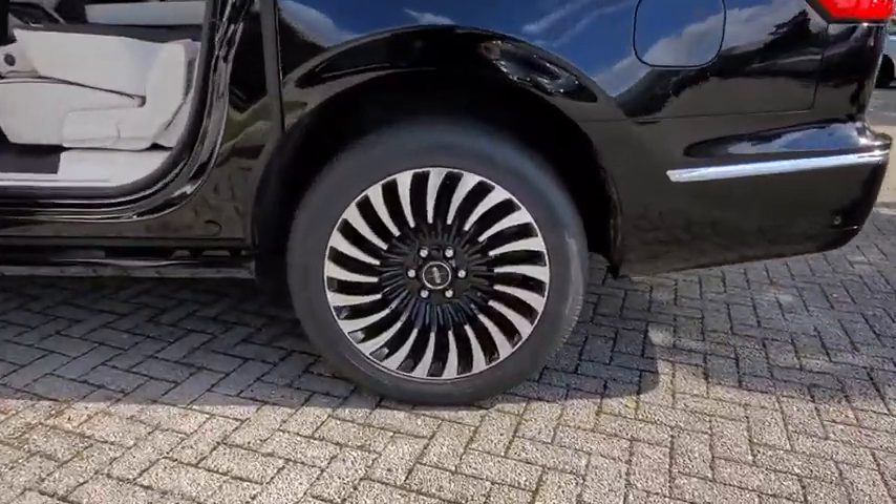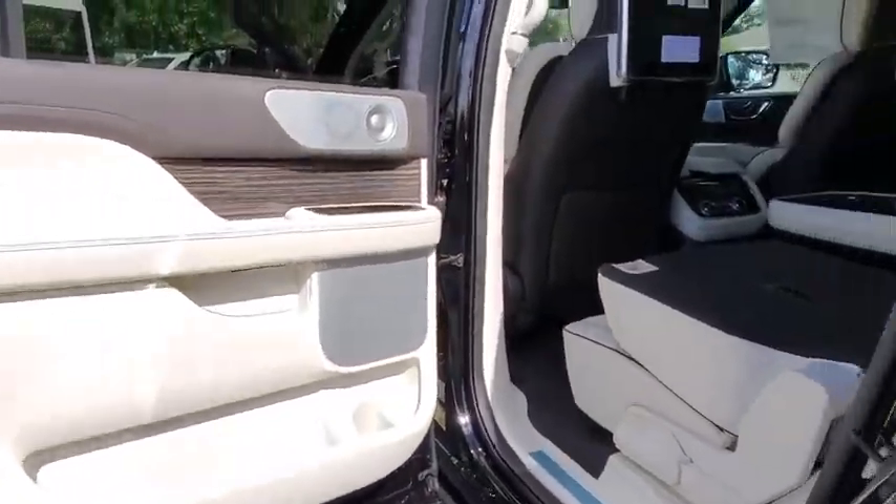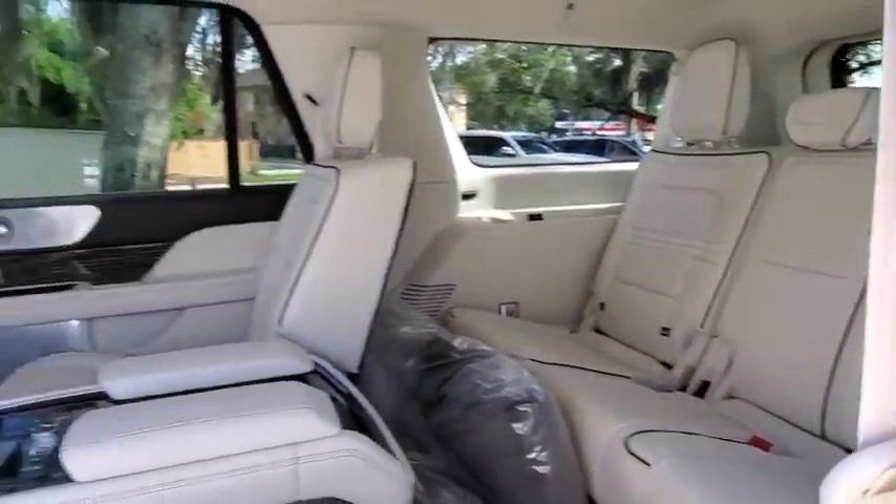Lane departure warning, stability control, leather-wrapped steering wheel, Bluetooth, adjustable steering wheel, power steering, four-wheel drive, keyless start, floor mats.